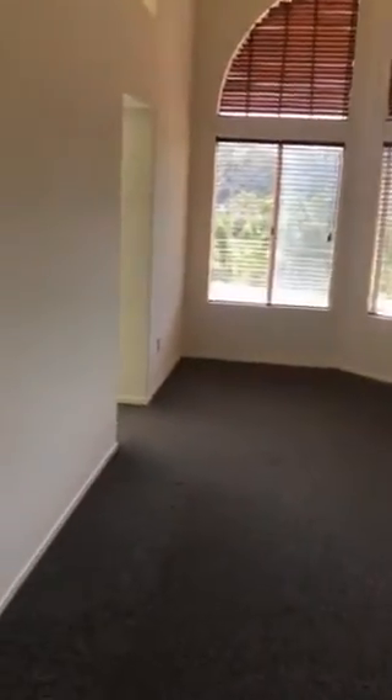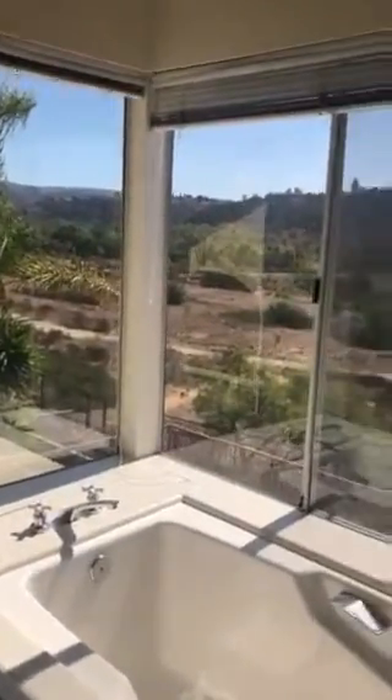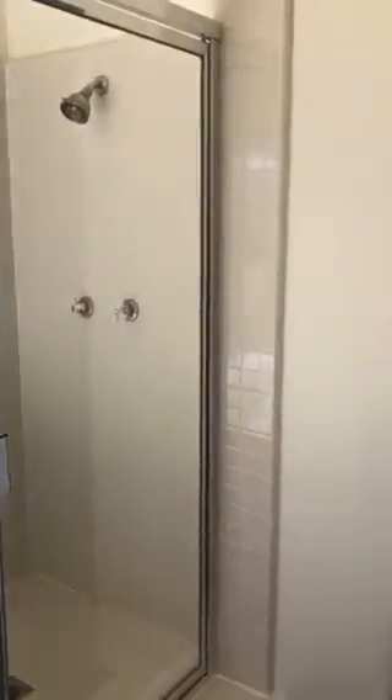You go up the stairs to the master — very large, with beautiful views of the canyon. Beautiful tub with views of the canyon. Shower and a locking closet.